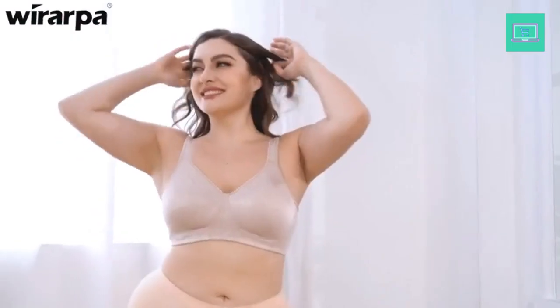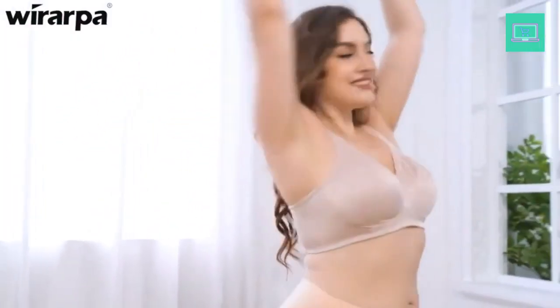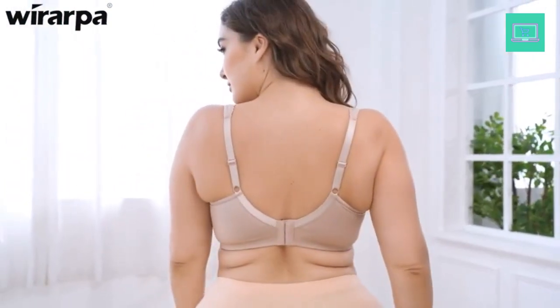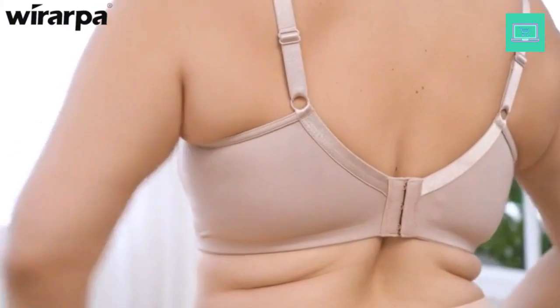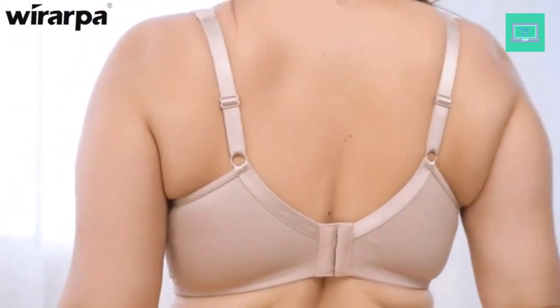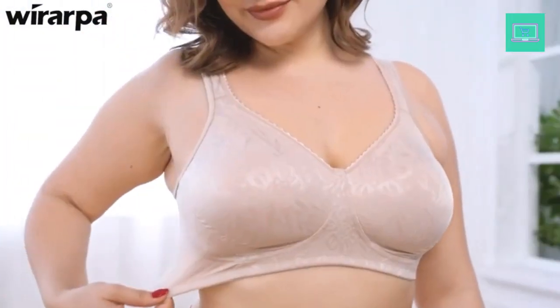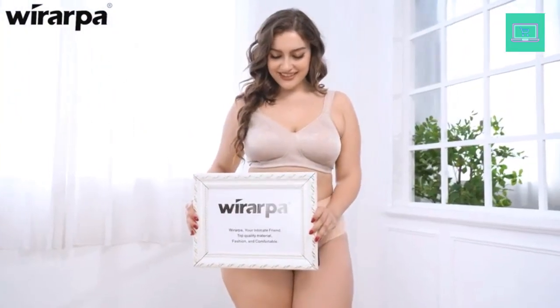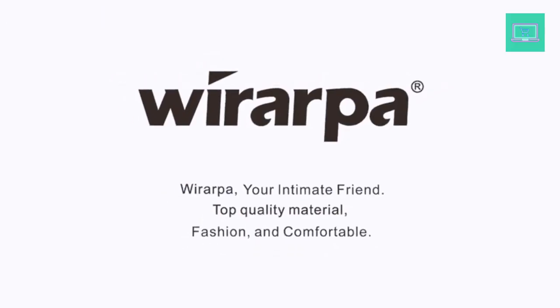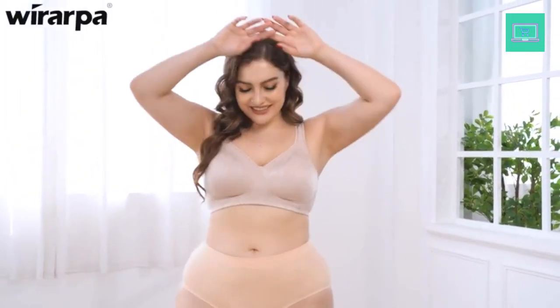These minimizer bras come with a variety of features, including underwire, padding, adjustable straps, and cup sizes ranging from AA to DD. They are also available in a wide range of colors and fabrics, so you can find the perfect option to suit your style. Whether you prefer a classic design or something more modern, there is a minimizer bra that is perfect for you. With the right minimizer bra, you can enjoy an improved shape and feel more comfortable and confident in your clothes.